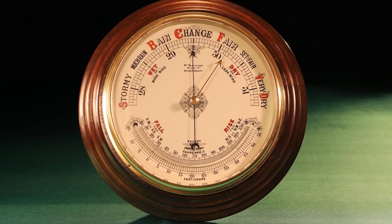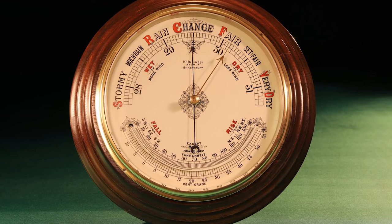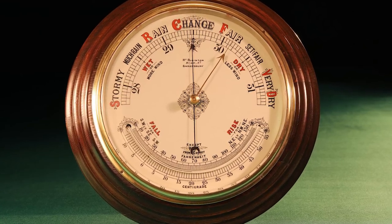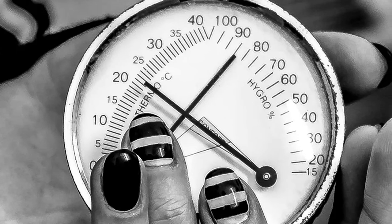A barometer, on the other hand, is a scientific instrument that measures and displays atmospheric pressure or air pressure. Most altimeters are barometric, and they are used to calculate altitude by factoring in the air pressure of a specific location.